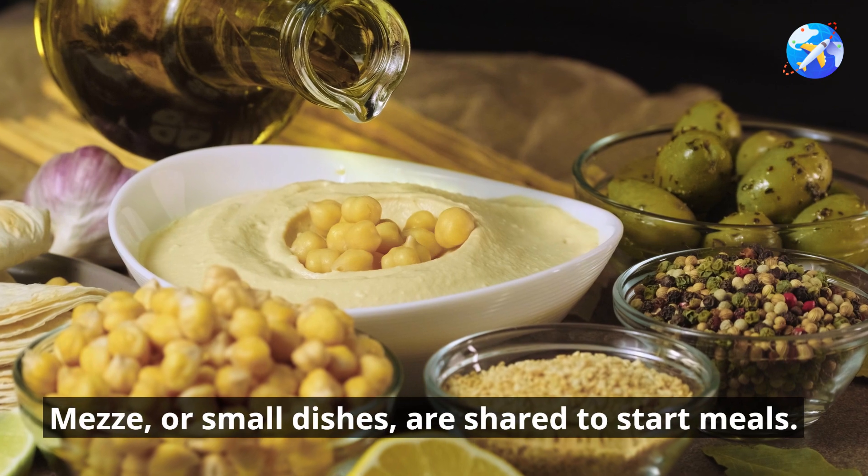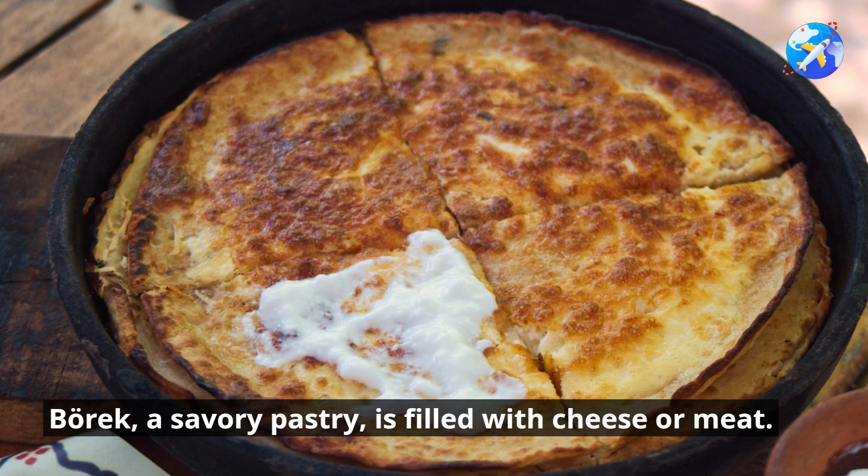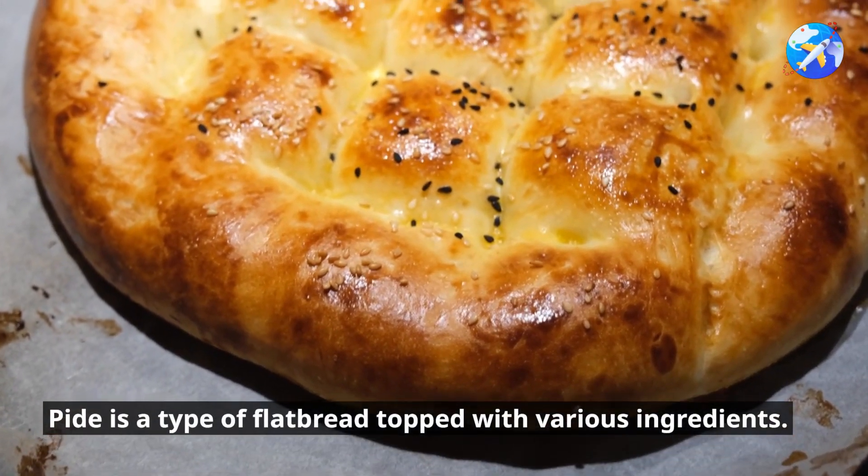Meze, or small dishes, are shared to start meals. Börek, a savory pastry, is filled with cheese or meat. Pita is a type of flatbread topped with various ingredients.